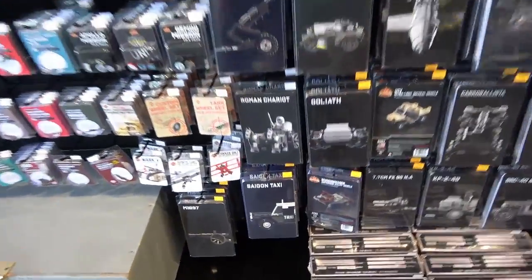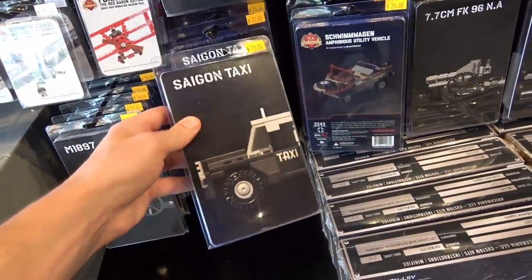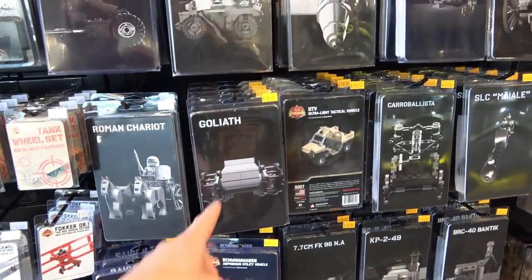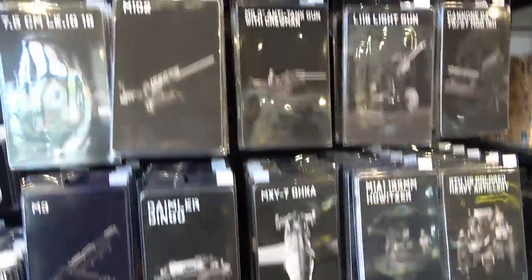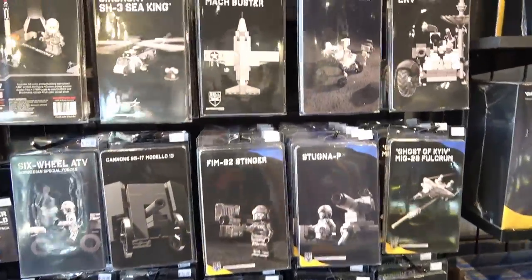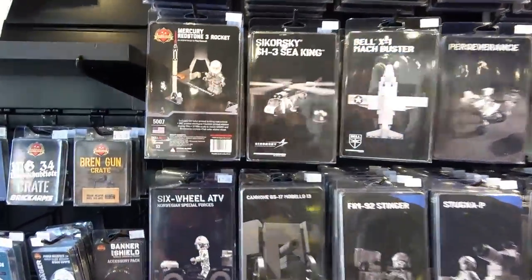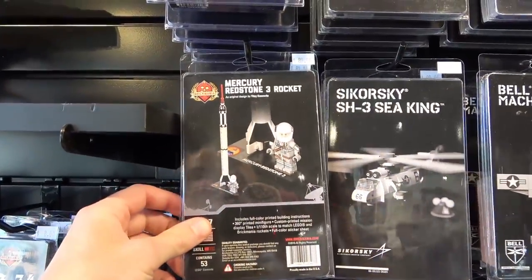Oh look at this little taxi. Oh the chariot too, that's awesome. Goliath. I like these little kits — just a little more doable. I sort of like them. Oh look at this — a little rocket there.